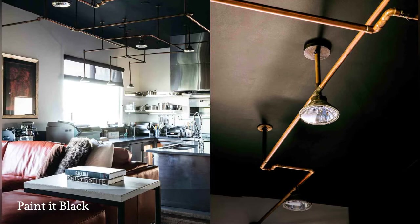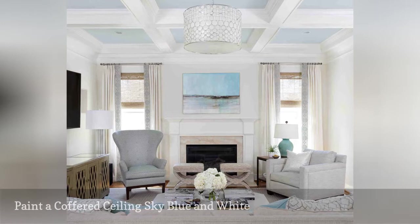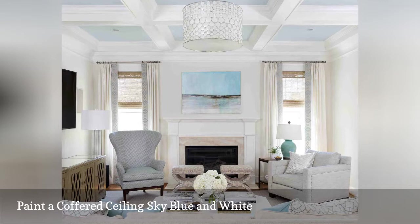Bring the blue sky indoors with this simple and insanely elegant idea by Erica Bonnell Interiors, based in Washington, D.C. The designer painted the coffered ceiling blue and white, recreating the feeling of a bright, clear day inside the living room.